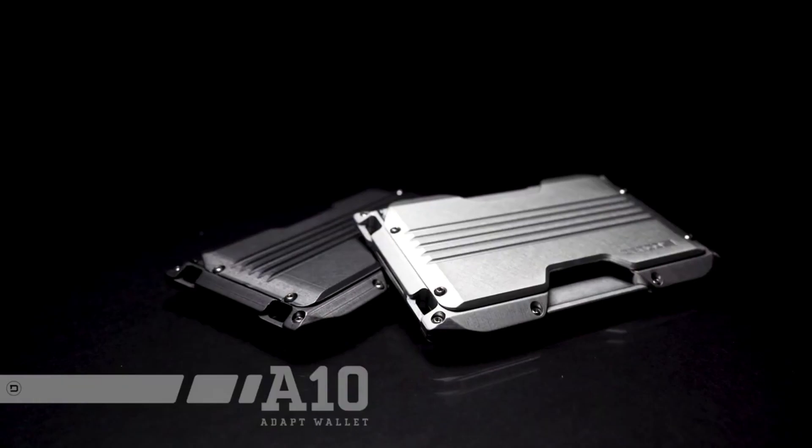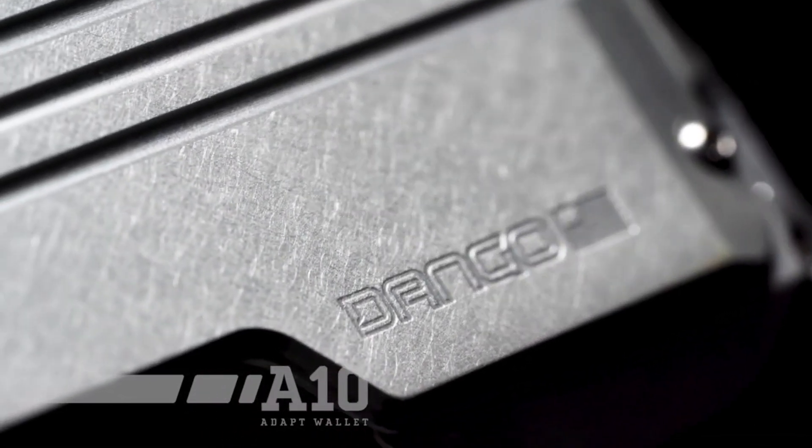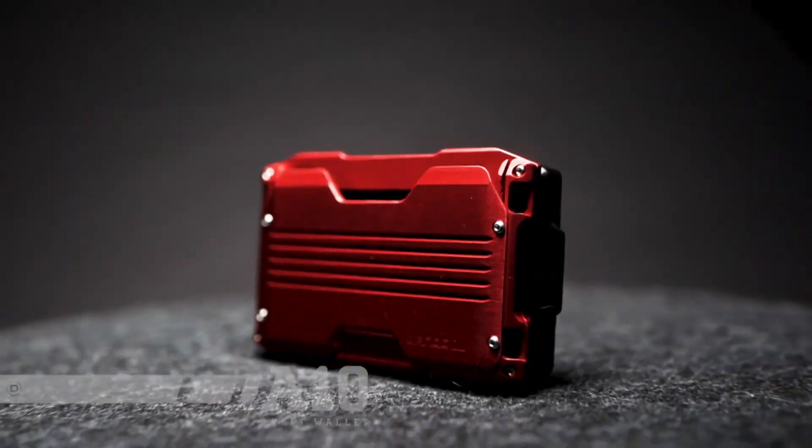Champagne gold and pinkish red are particularly appealing. Additionally, this wallet is thin enough to fit into any pocket.